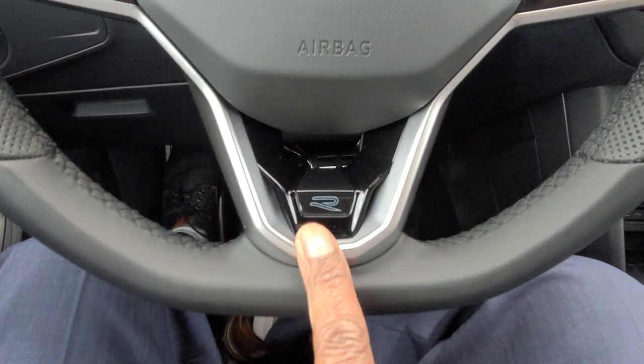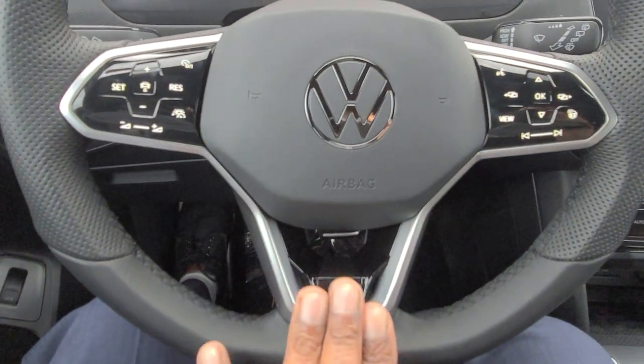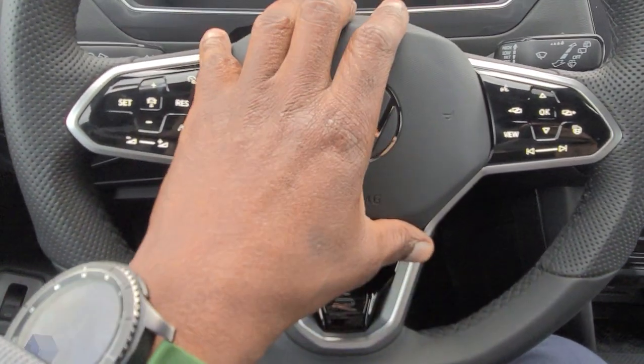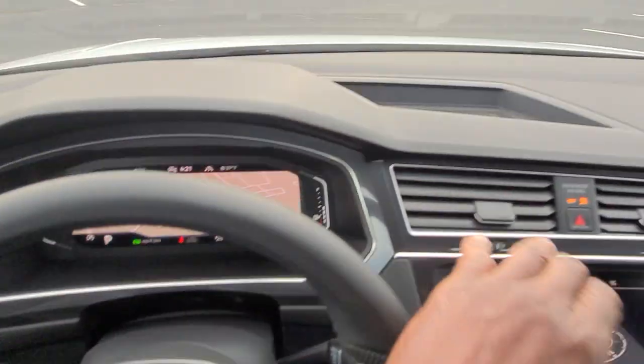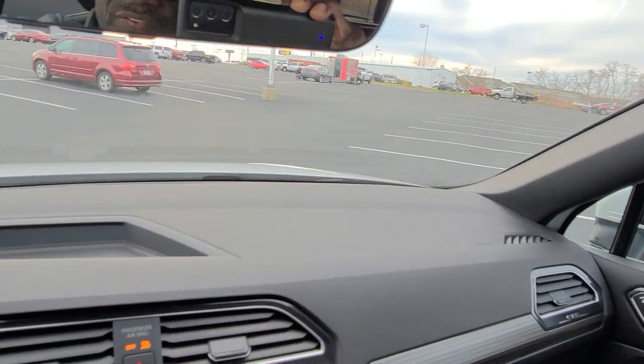The R-Line icon is right here with the piano black finish. The three silver spokes of the steering wheel are the same, with the new Volkswagen logo in the middle. Up top there's a storage bin. It's a nice flat dash with lots of visibility.